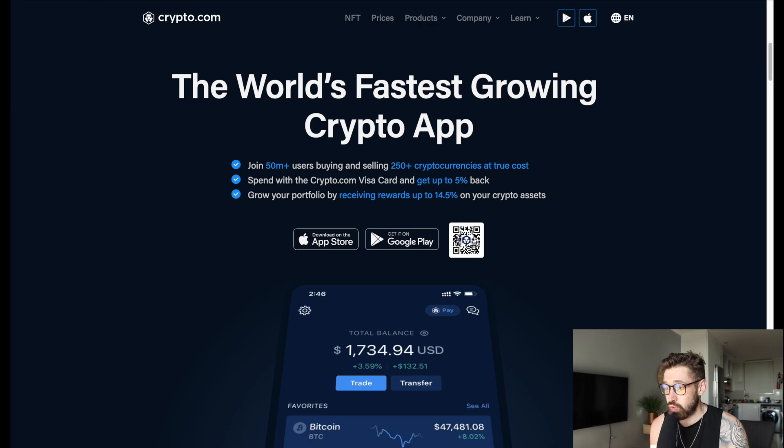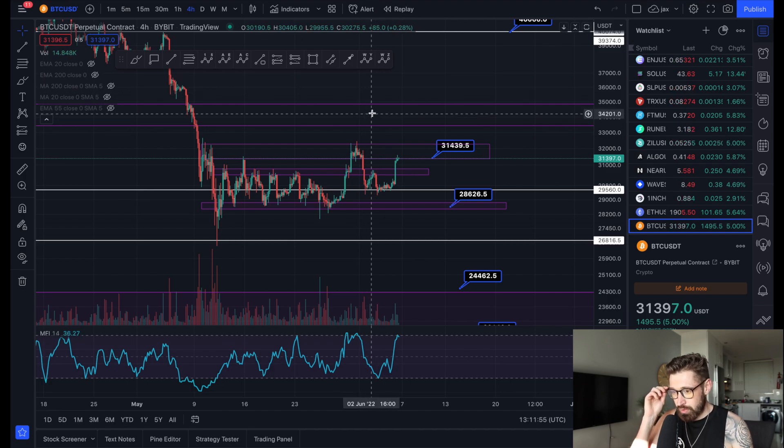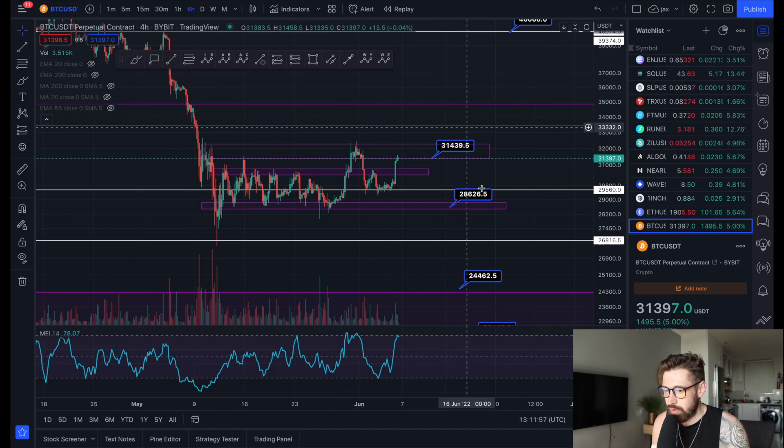If you're new to Crypto.com, you can sign up to the world's fastest growing crypto app. Grab one of their incredible Visa cards for cashback and crypto, free Spotify, Netflix, Prime, travel incentives — $25 just for signing up through my referral link.